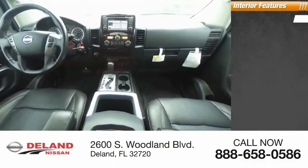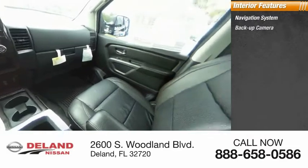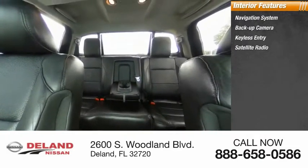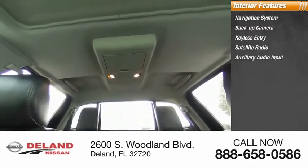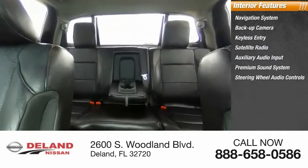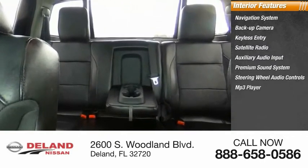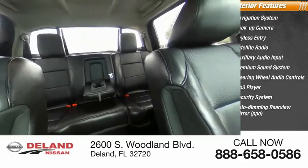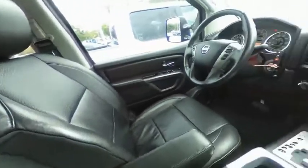Inside you'll find a navigation system, backup camera, keyless entry, satellite radio, auxiliary audio input, premium sound system, steering wheel audio controls, MP3 player, security system, auto-dimming rear view mirror, and PPO. Take this vehicle for a spin and see why so many shoppers are now proud owners.